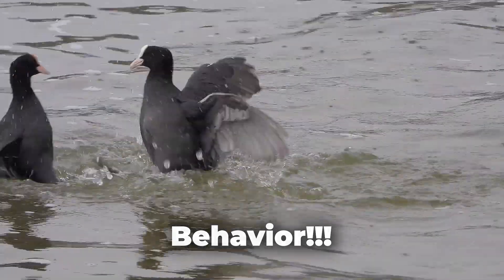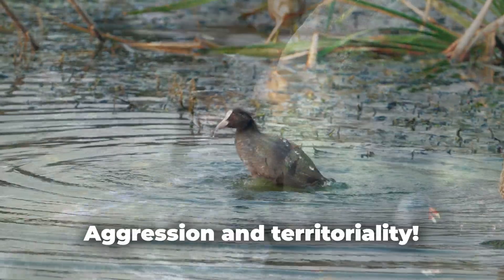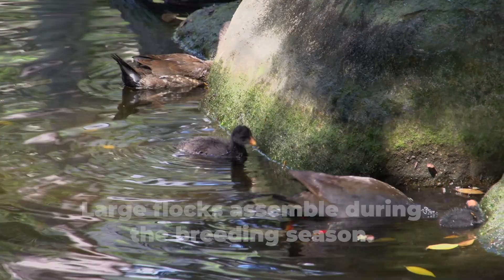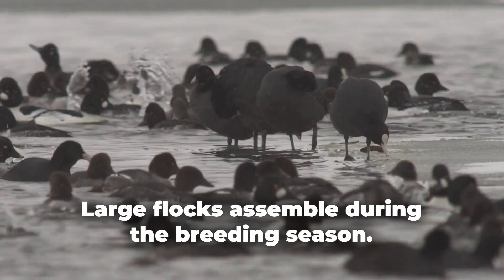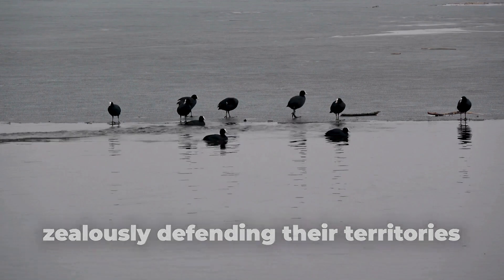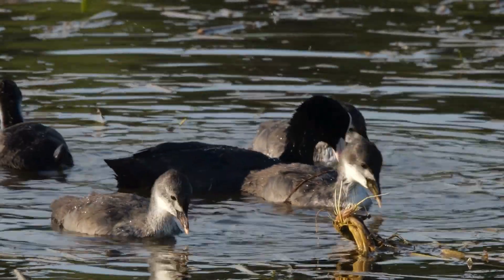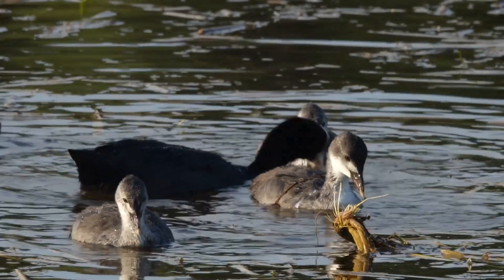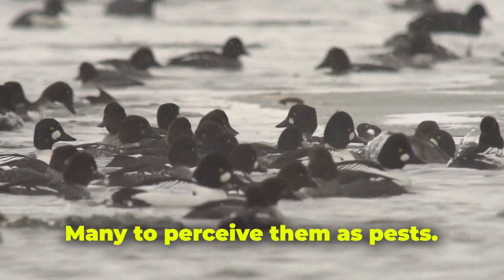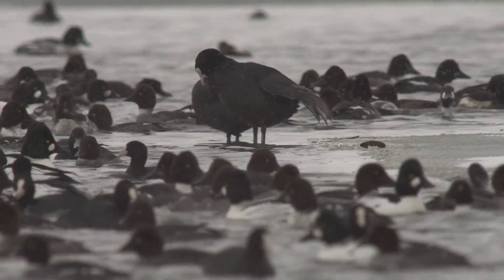Moving to their behavior, we encounter a surprising facet of American Coots: aggression and territoriality. Large flocks assemble during the breeding season, with pairs zealously defending their territories against not only other coots but also fellow bird species and unsuspecting animals that dare venture too close. This seemingly harsh behavior has led many to perceive them as pests, causing disruptions in various ecosystems.